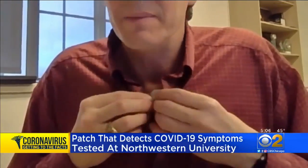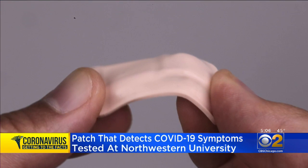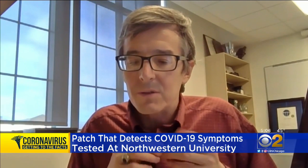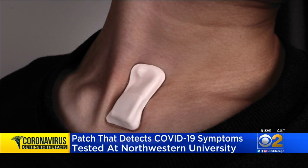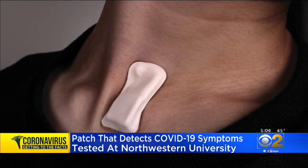I'm wearing one of the devices myself, so you can kind of see it there. Dr. John A. Rogers is a faculty member in the biomedical engineering department at Northwestern University. He shows me a new device that can track COVID-19 symptoms — it goes right where you need it, in terms of cough and respiratory activity.